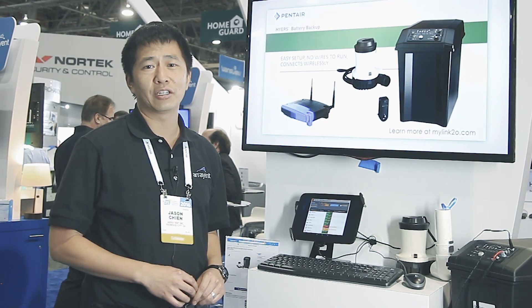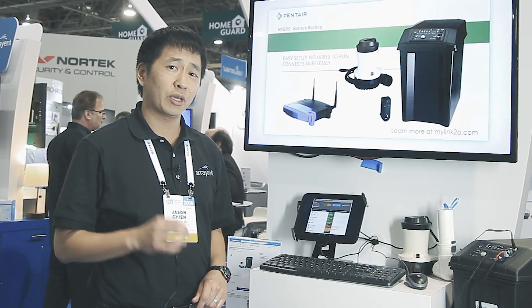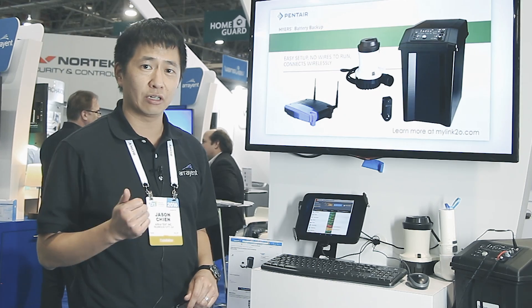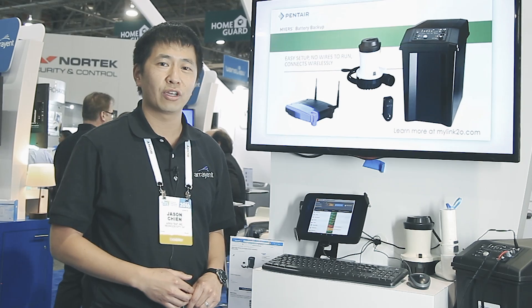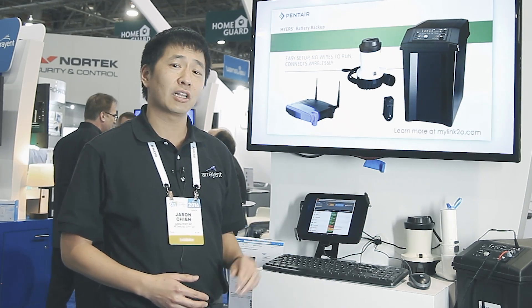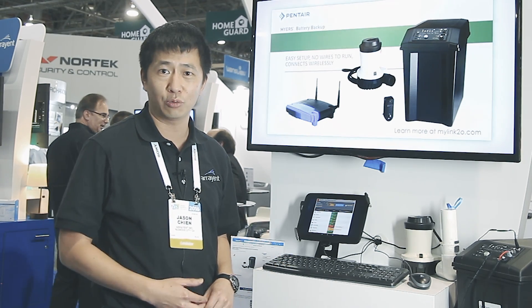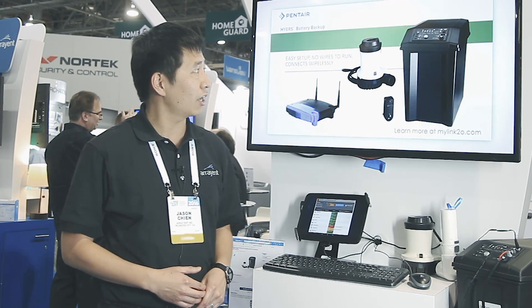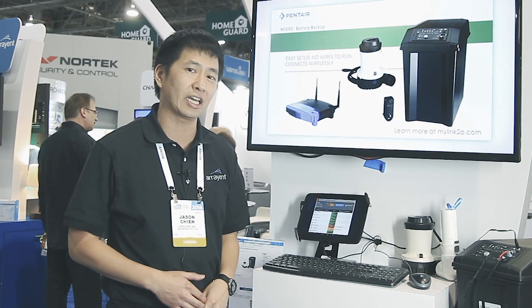What Pentair came to us at Arrayant to do is help connect their battery backup unit so we can add extra peace of mind to let people know if their battery backup unit has been activated, which would indicate there's been a power failure, and also to know if their battery is about to run low or requires any service. Because the last time you want to find out that your battery backup is in need of help is when you need it the most, during a rainstorm or when there's a flooding event. As you can see here, the different pieces are connected and can connect to a user's home internet connection.